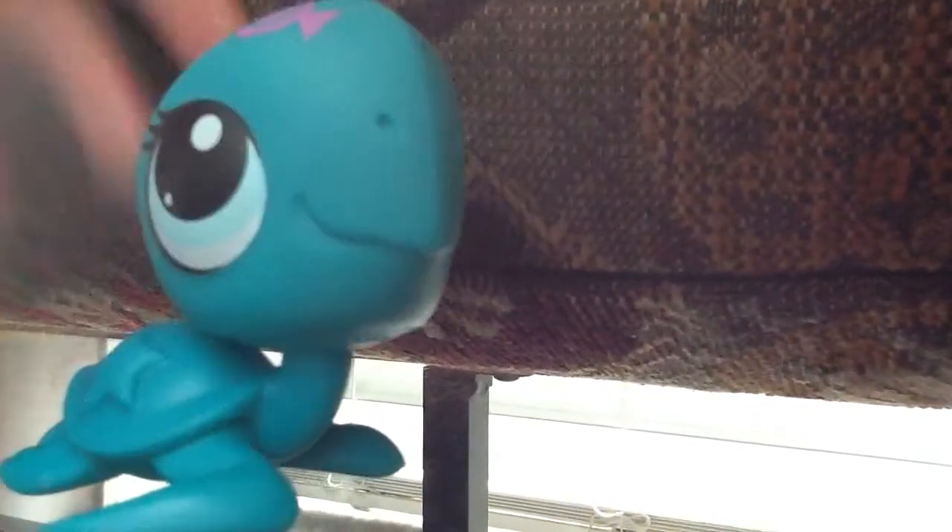This is another new LPS. It's a sea turtle. It's really cute. It has nostrils and a candy store design here. That one was probably styled. Yeah, it's a pretty good one.